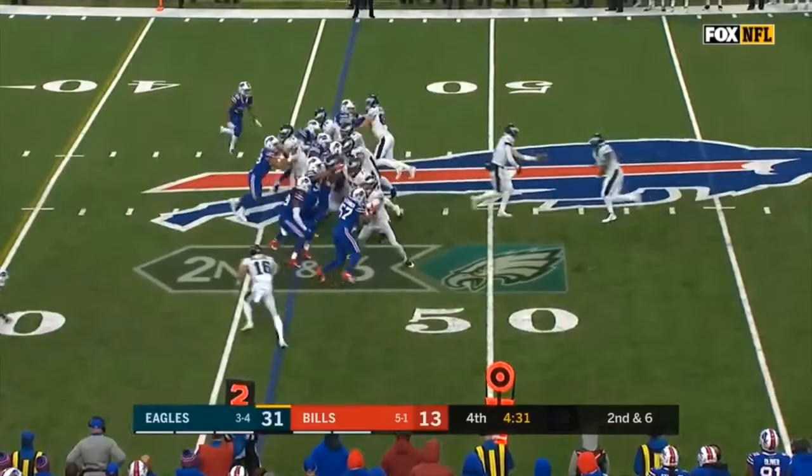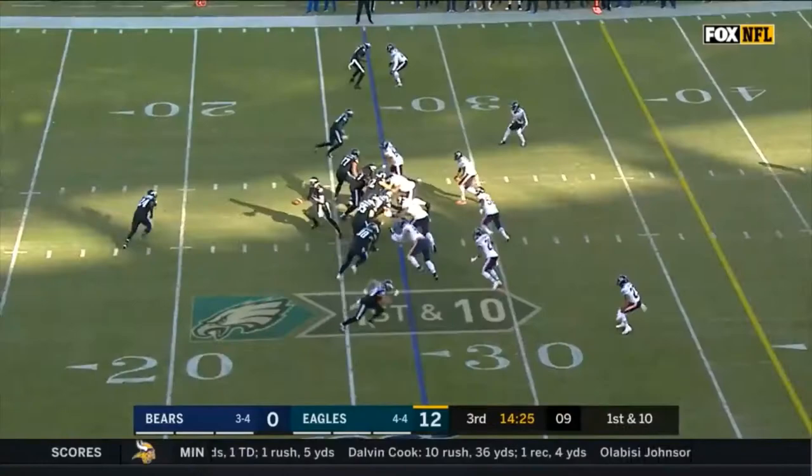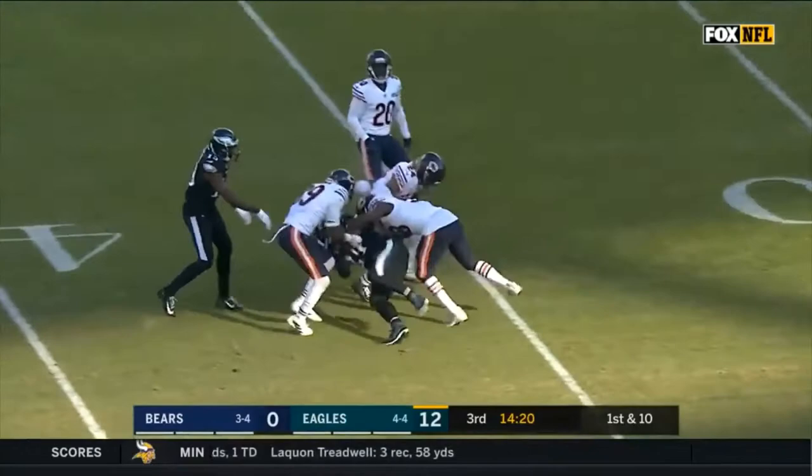The way this running game is going, you hope Sanders is healthy as Howard breaks loose and takes it to the 28-yard line for a couple of first downs. Here is Jordan Howard — gets an opening — Howard with a great gain and a first down. And here is Jordan Howard up the middle for the touchdown. Made it look easy that time.